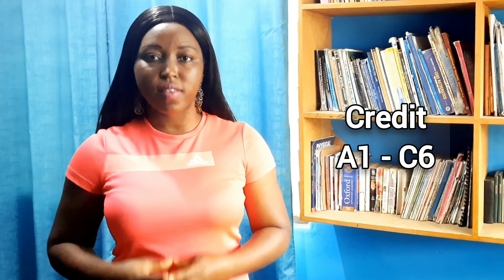What are their admission requirements? If you're a WASSCE holder, you must have an aggregate of 36 or better. If you're an SSSCE certificate holder, you must have an aggregate of 24 or better, with credit passes in three core subjects — Maths, English, and Science or Social Studies — and three elective subjects related to the program you want to read. Credit passes means A to C6 for WASSCE students, meaning D7 is not acceptable, and for SSSCE students it is A to D.